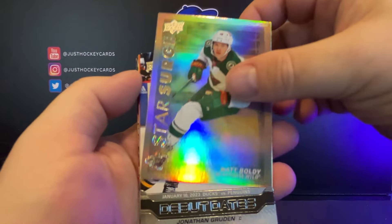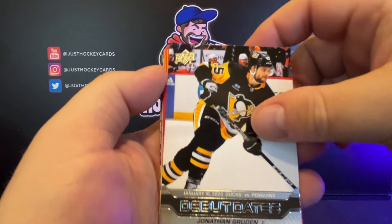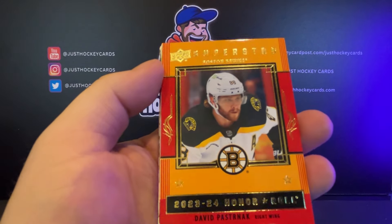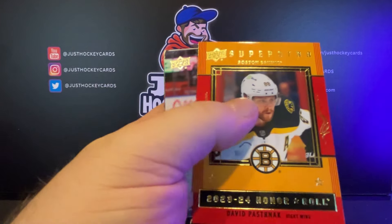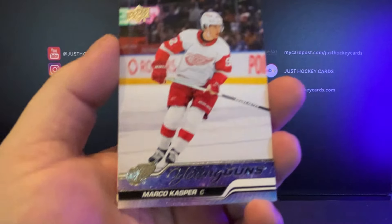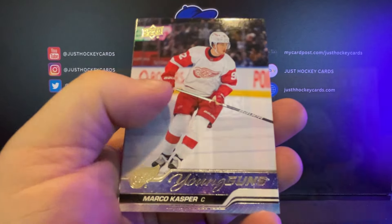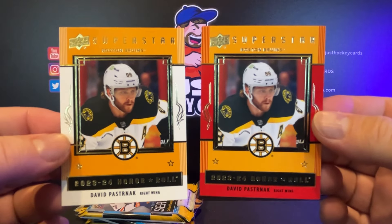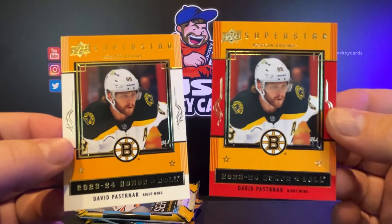We've got a Star Surge here — Matt Boldy Star Surge. Debut dates, Jonathan Gruden. And there is a parallel. Honor Roll David Pasternak. And then we've got the Marco Casper right behind that — that's our first Young Gun. I mean, come on, honestly, if this one wasn't ugly enough, this one is repulsive.